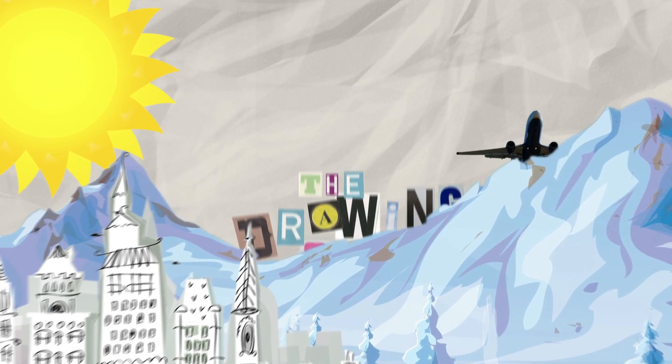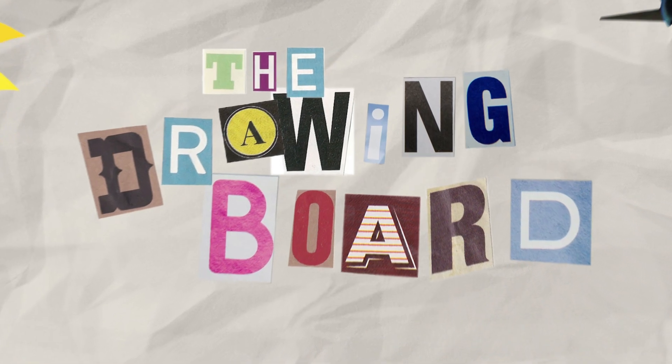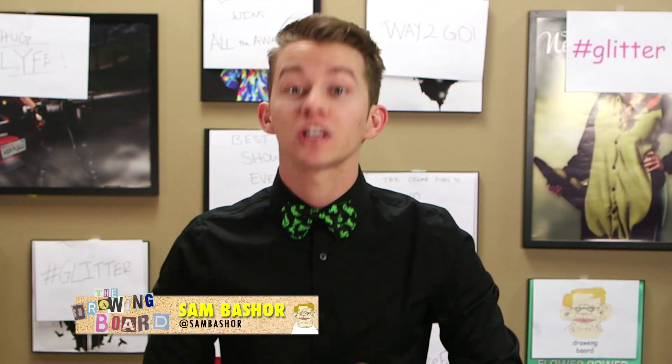Holy shit, it's The Drawing Board. Welcome back to the coolest show on the internet. I'm your host, Sam Basher. Let's begin.